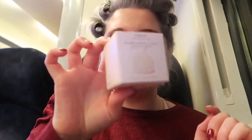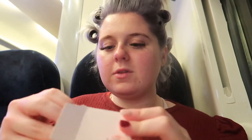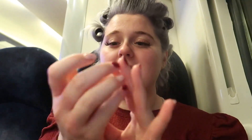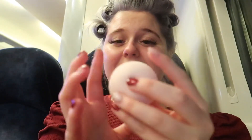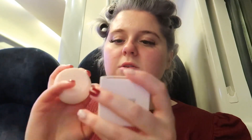Now look what I've got — I've got the marshmallow sponge, the Cocoa Cosmetics one. A nice fresh sponge, it's so soft. That's actually so nice, feels so soft. I'm so excited to use this, I love new sponges. The box is so cute too.